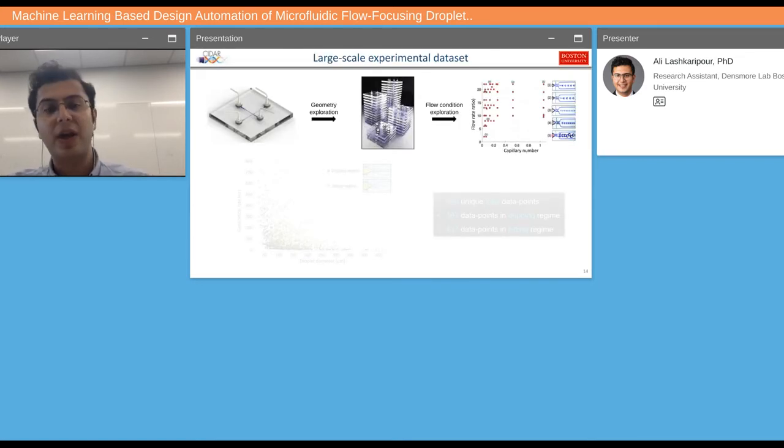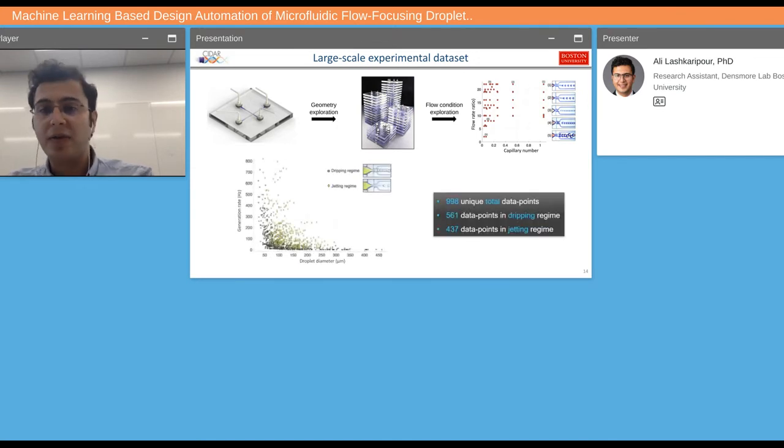With this low-cost rapid prototyping method in hand, we created large variations of a microfluidic flow-focusing geometry, changed all the geometric parameters, and fabricated close to 45 different flow-focusing devices. Each device was tested at a wide range of capillary numbers and flow ratios to create a large-scale dataset. Our dataset contains close to 1,000 total data points with approximately equal numbers in the dripping and jetting regimes.